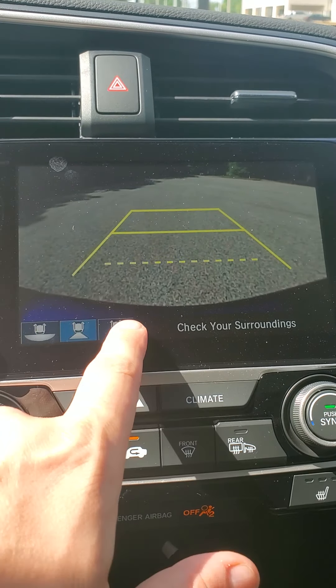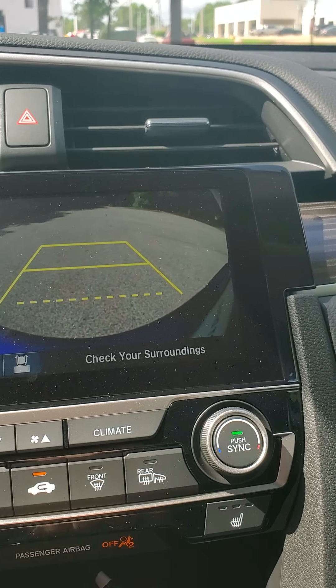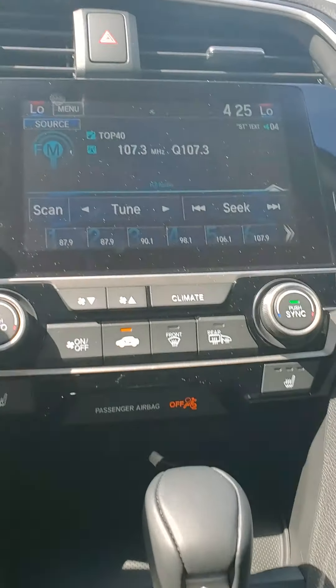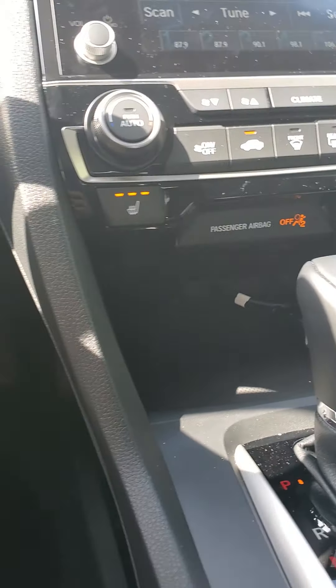You have three different views that you can select from on the backup camera, so you can see from different angles to help you find the best parking position for yourself.